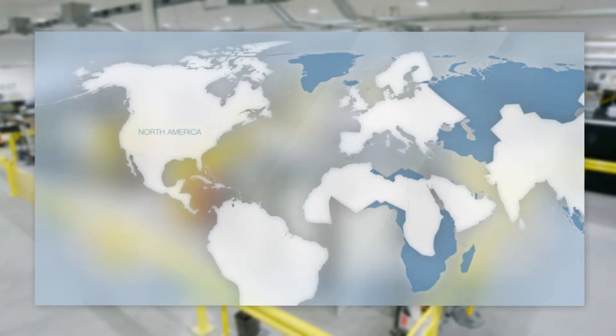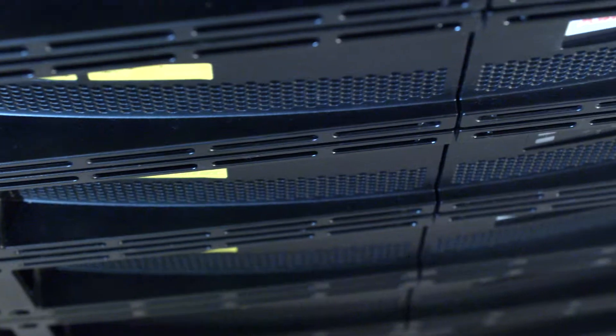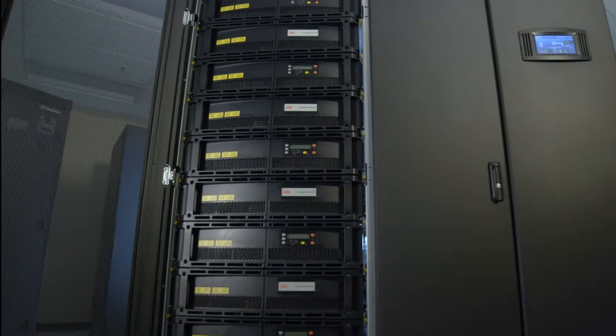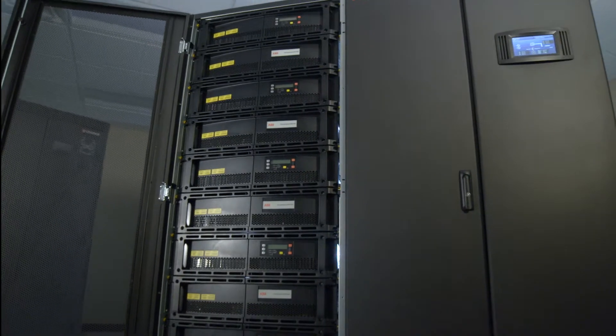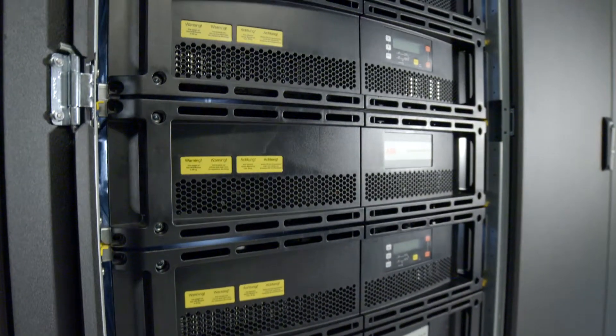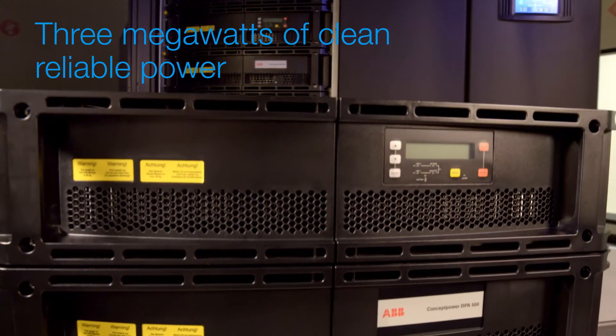We now bring this expertise to the UL market in North America with the 480-volt UL version of the ConceptPower DPA500, the most efficient, most reliable modular UPS technology on the market. It is the only modular UPS that is easily scaled to provide up to 3 megawatts of clean, reliable power.